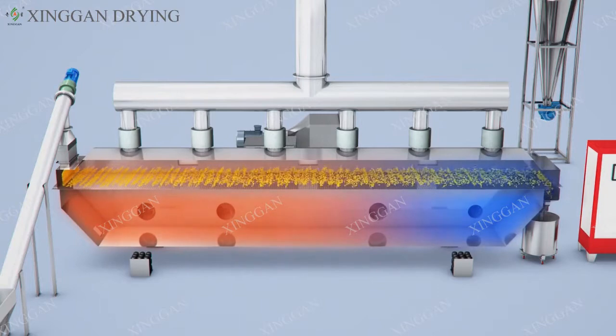Feature 3: Good adjustability, suitable for wide surface. Stepless adjustment is achieved by layer thickness and movement speed in the machine, as well as full amplitude changes.